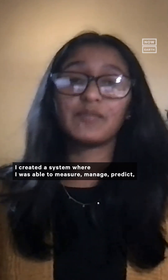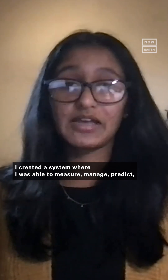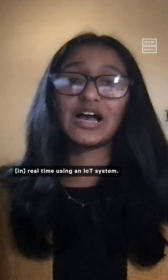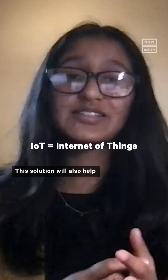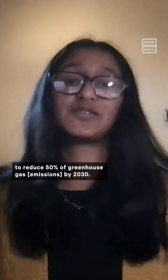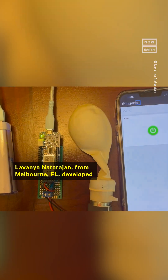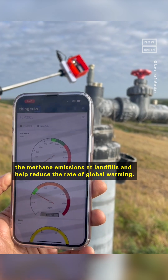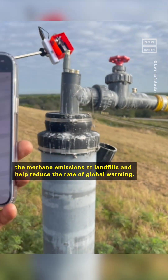I created a system where I was able to measure, manage, predict, and mitigate these fugitive methane emissions in real time using an IoT system. This solution will also help to reduce greenhouse gas emissions by 50% by 2030. Lavanya Natarajan from Melbourne, Florida developed an inexpensive wireless device that can detect methane emissions at landfills and help reduce the rate of global warming.